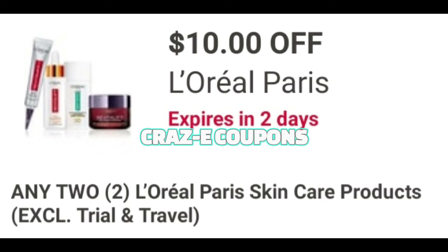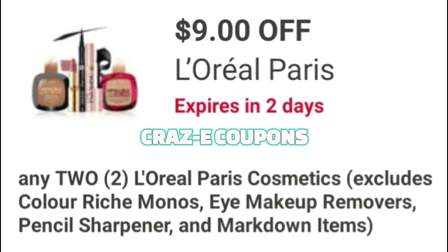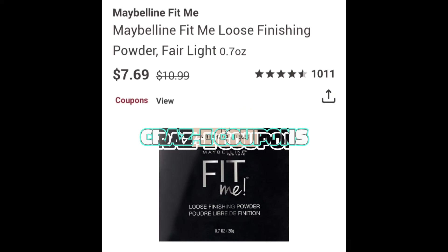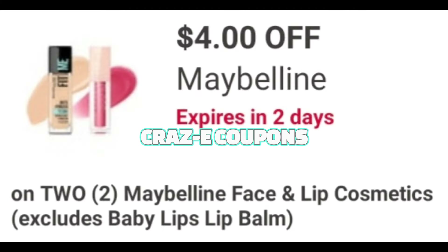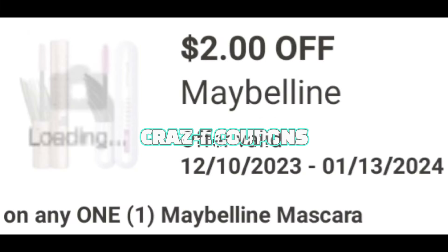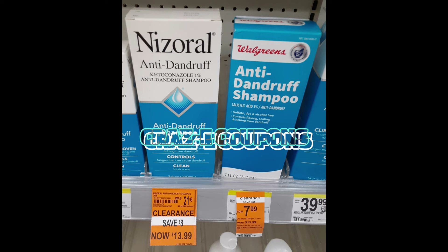If you see an item that is not marked at your store but you're seeing it marked in this video, make sure that you scan it with the Walgreens app. If nothing shows up, make sure that you take it up to the register and ask the employees to price check it for you, because what I'm noticing — especially with clearance items — a lot of them just don't show up in the app.